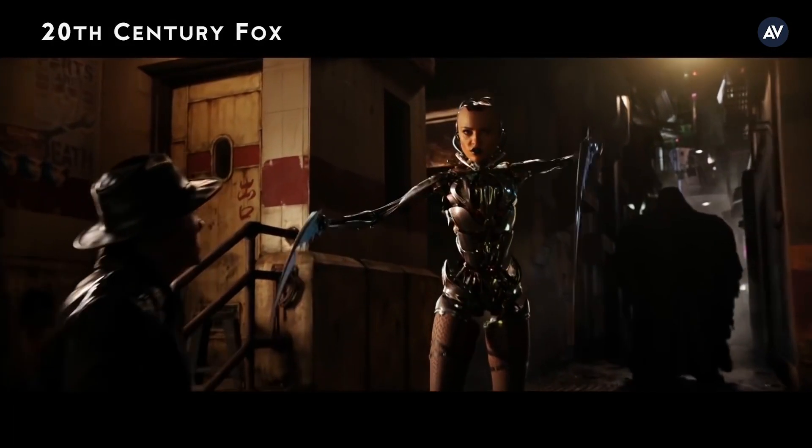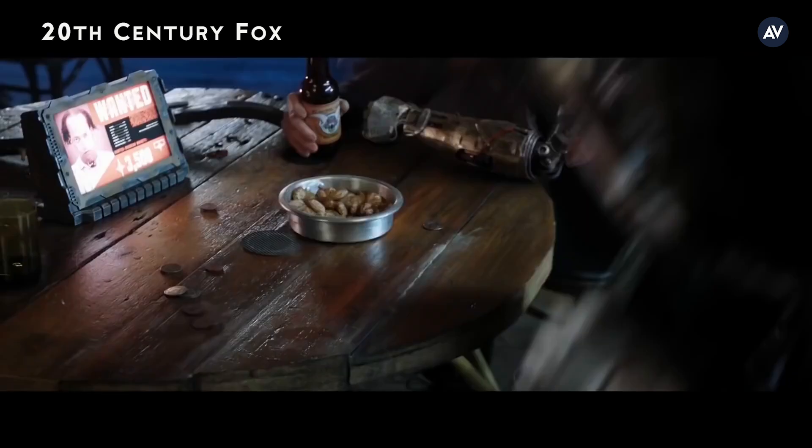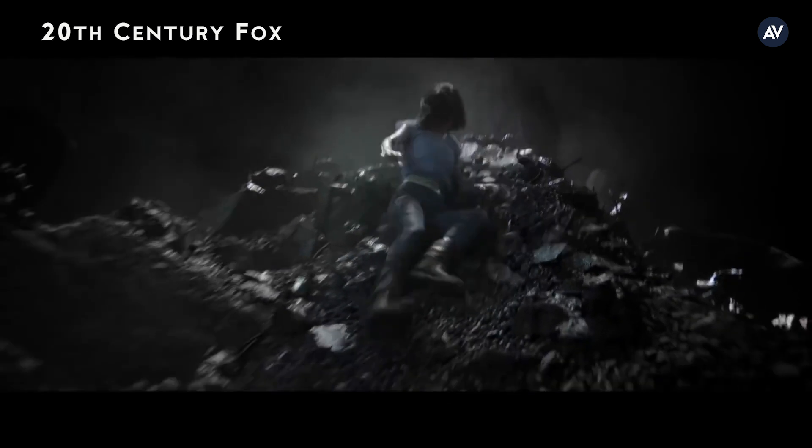Alita, they will come for you. Why? I think you are someone very special.